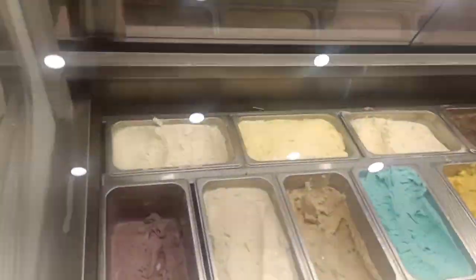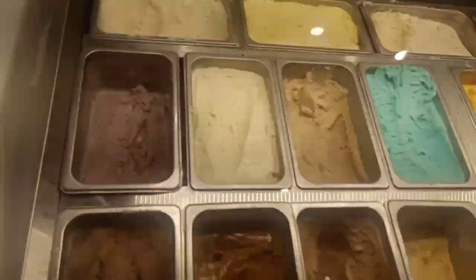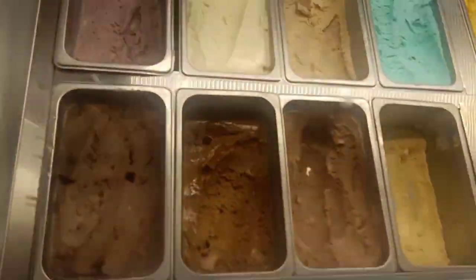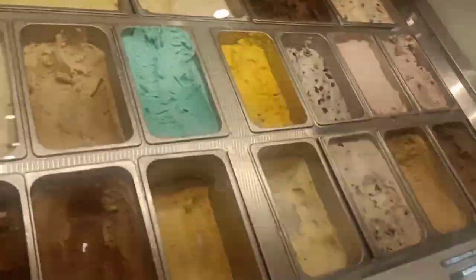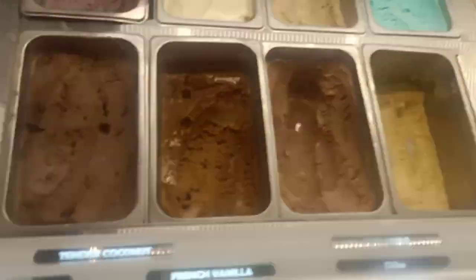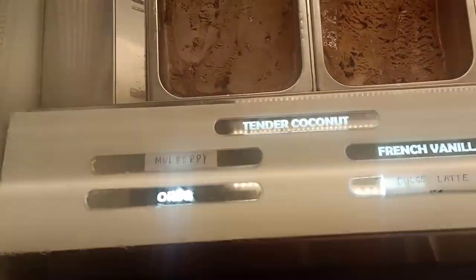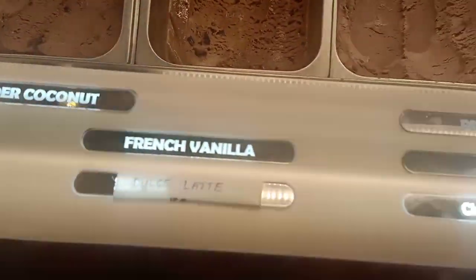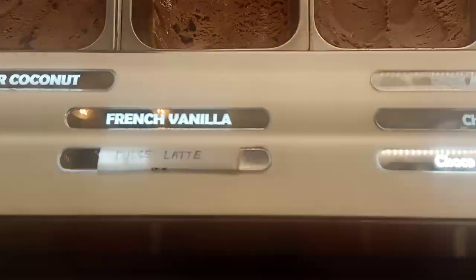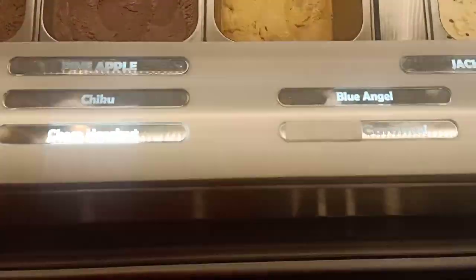Oreos, Chikku, Blueberries, Mango, Alfonso — there are so many varieties. There are toppings like Choco Chips, Chocolate, Nuts. There are so many varieties and toppings. I can't try every flavor. I can try the topping with ice cream.